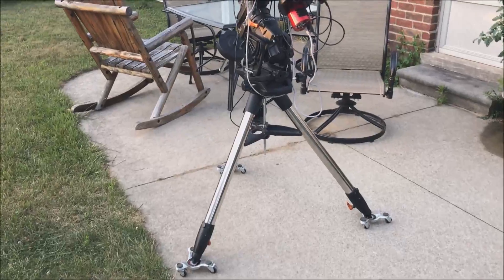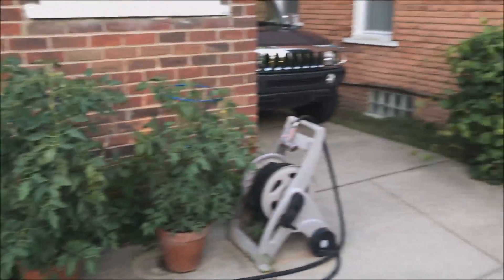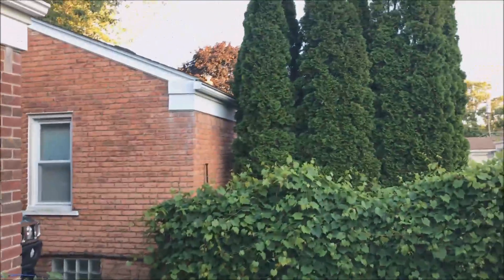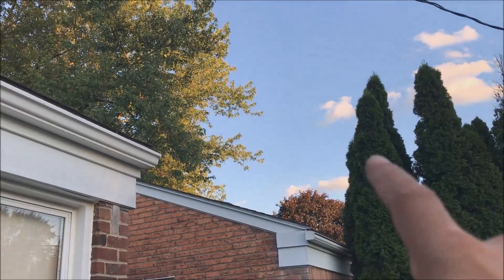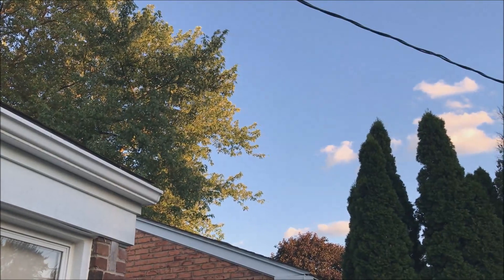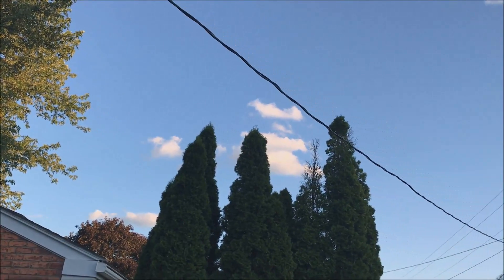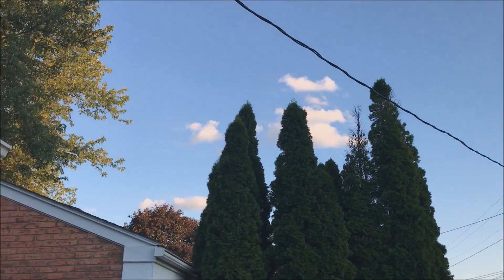Hello folks. I have rolled out my telescope and right now I am trying to determine exactly where I should put it, because I'm going to try and go after the Eagle Nebula. It's going to be appearing probably right about there by that tree, and I'm going to be facing other trees, a power line — there are lots of obstacles here, so I'm not sure.